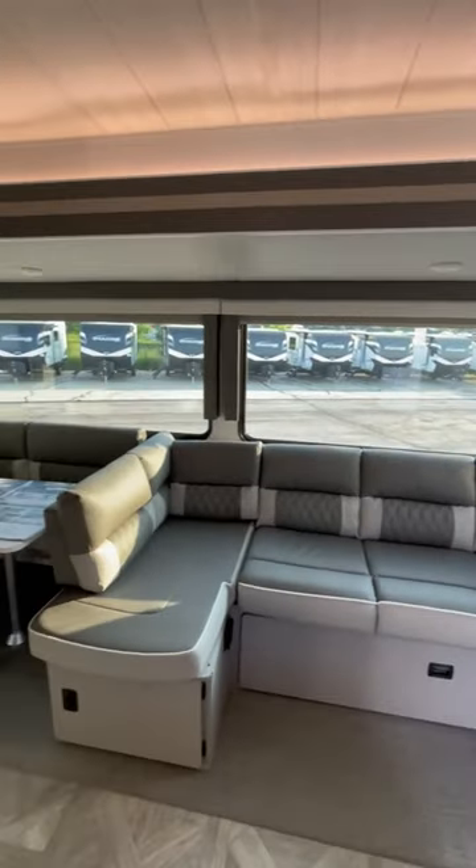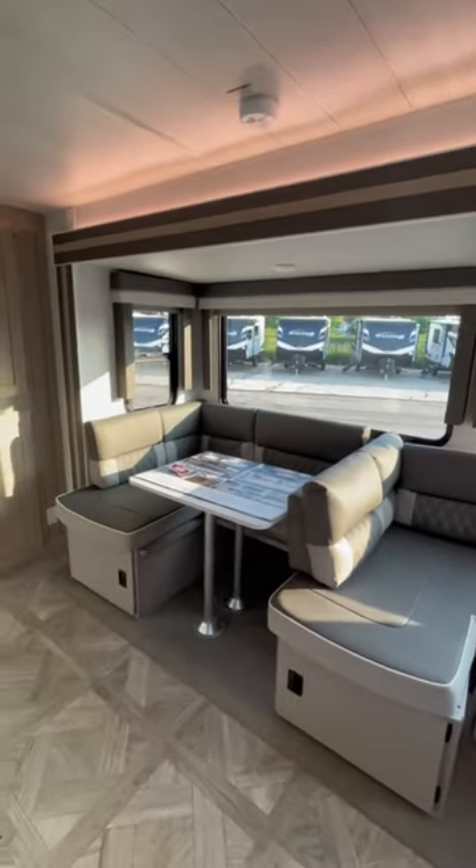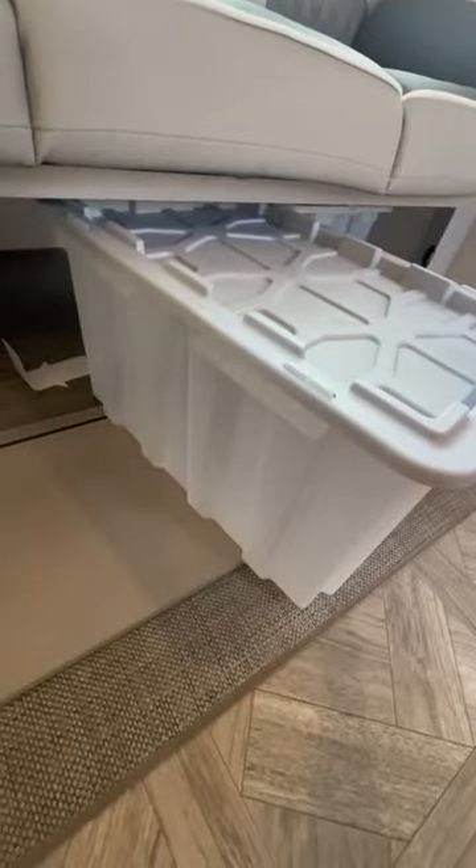Back in your entertainment center, you'll see this L-shaped lounge area and your dinette. Underneath the couch and both booths, you'll have extra storage bins that you can hand out to the kids, tell them to pack up, and be ready to hit the road. Forest River always includes these so you're set to go.